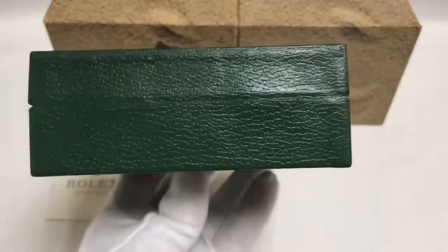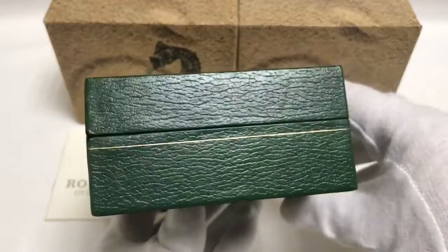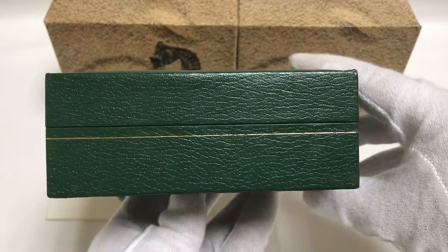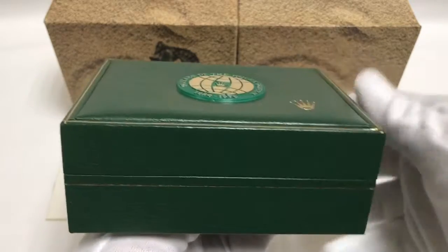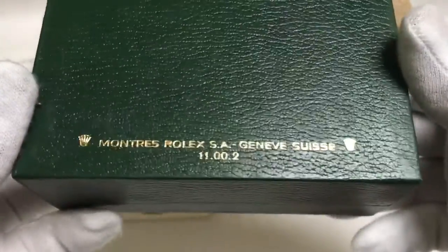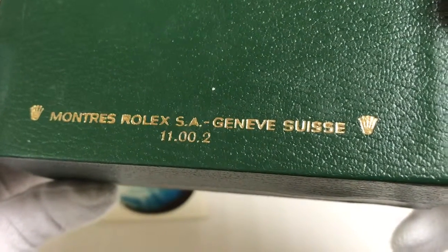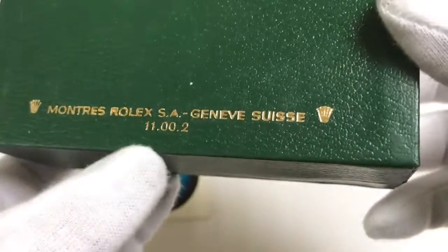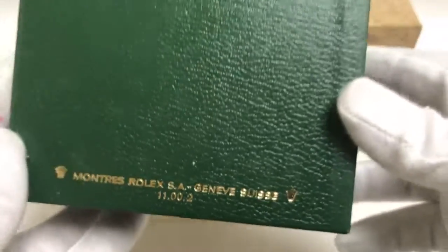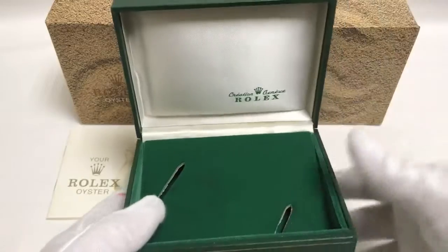I've been selling direct from Japan for 18 years on my eBay and I have over 4,000 great feedback. I also sell direct to watch dealers in the USA, UK, Italy, and many other countries. This is a Montres Rolex SA Genève Swiss, reference 11.00.02.